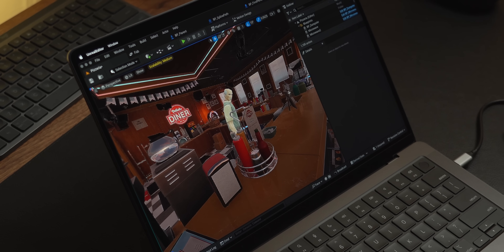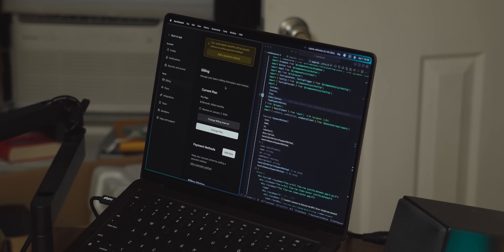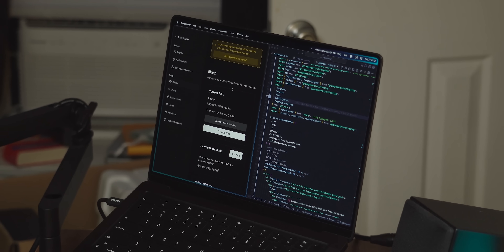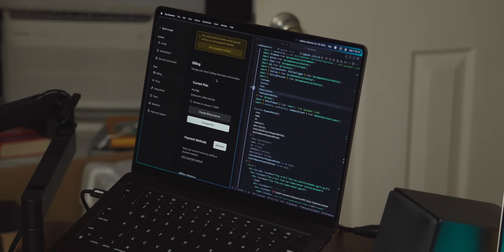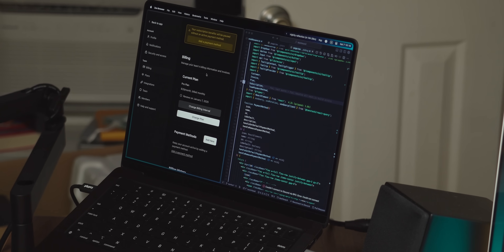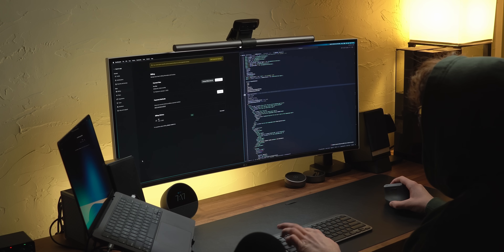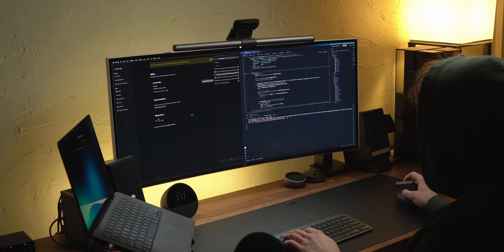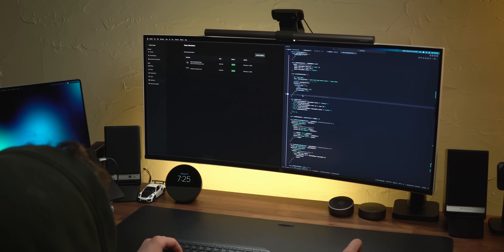My number one use case these days is web development, and on its own that's a very lightweight use case. But when I'm working on a project, it's common that I have several apps open and a ton of tabs in Zen. I write my front ends in Cursor with Next.js, my back ends in Go using Goland, along with my terminal, sometimes an API client, and the browser. On my M3 Pro with just 18GB of RAM I'd have noticeable slowdown with all those apps open, but the M4 Max has handled it without a problem.